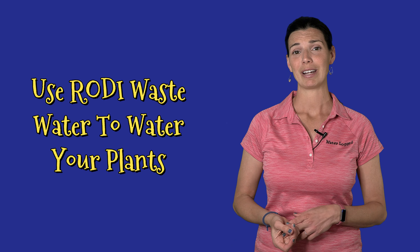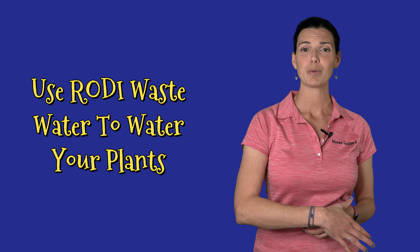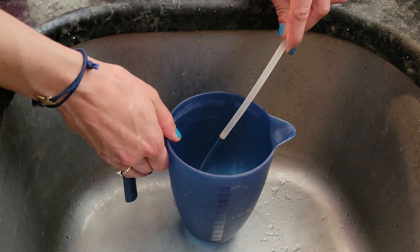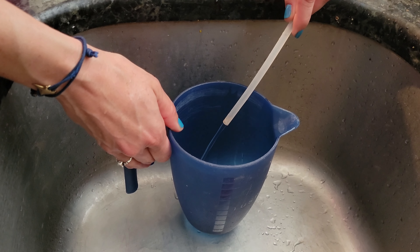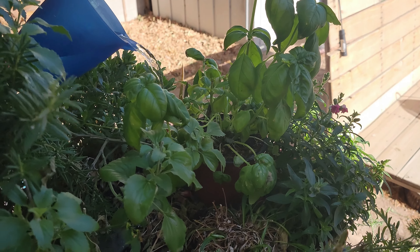The second thing you can do to help support the ocean: if you have an RODI unit at home and you're making your own water, why not use that wastewater to water your plants? It's something I do here in the desert and my cactuses and the rest of my garden absolutely love it. And I don't feel so guilty about just dumping that water out.